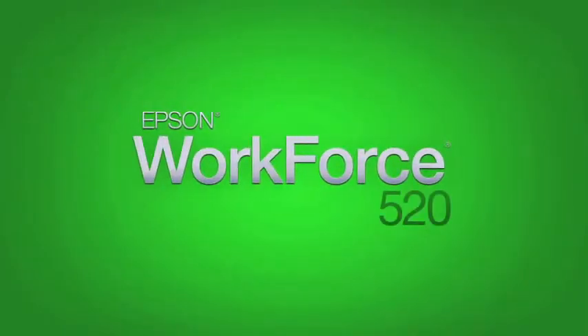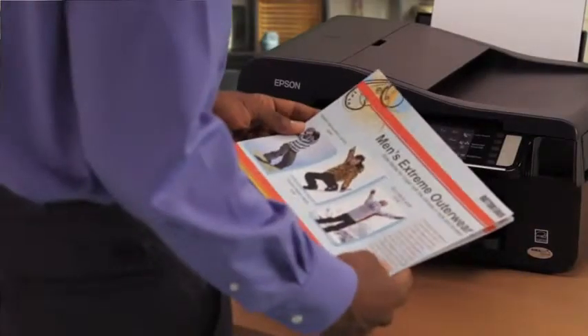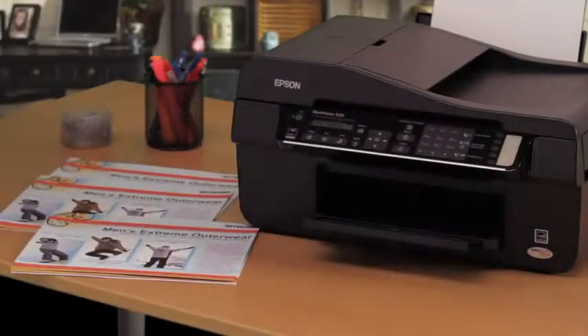The high-performance Epson Workforce 520, the affordable, high-speed all-in-one for the networked home office. It prints faster than any all-in-one in its class, which means you can print 10 pages as fast as 40 seconds.